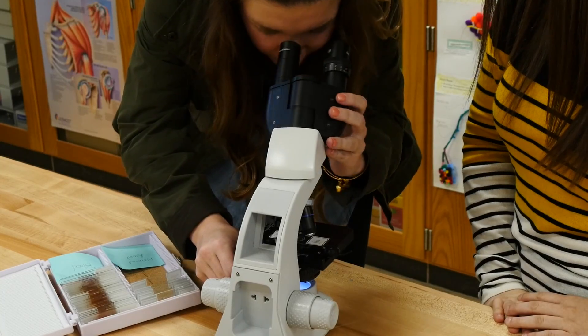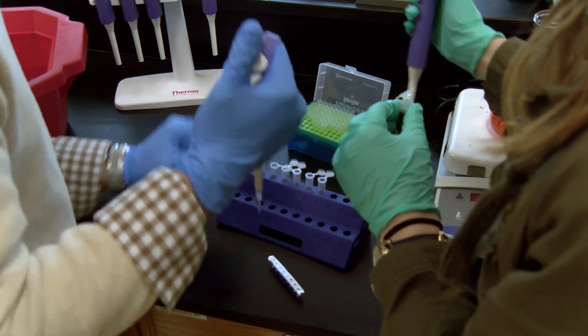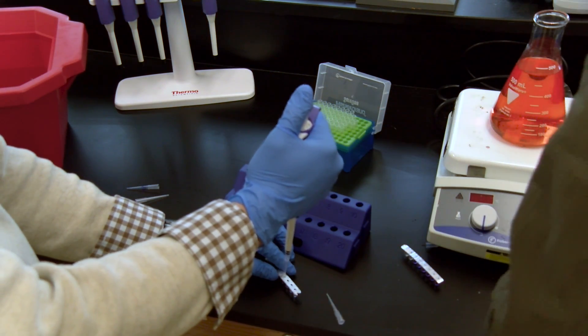We do a lot of dissection — we dissect brains, eyes, and hearts — and we also do a lot of diagrams representing the class. Biomedical can help students looking to major in nearly all branches of the medical field. As far as crime scene investigation, there are many different careers you can go into, like toxicology and DNA examination.